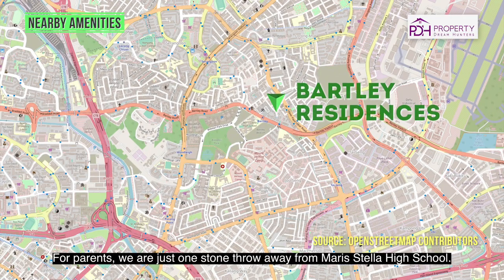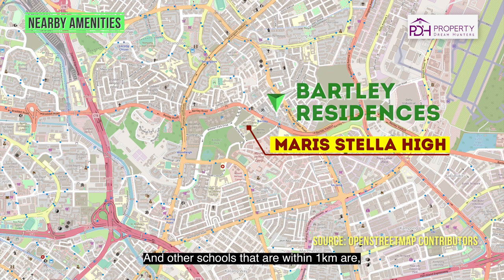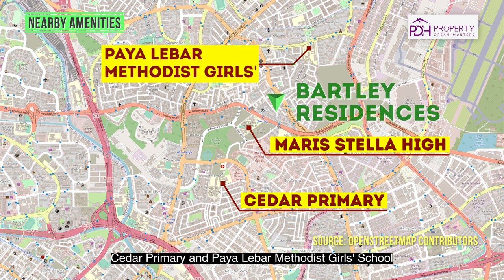For parents, we are just a stone's throw away from Maris Stella High School, and other schools within 1km include Cedar Primary and Paya Lebar Methodist Girls' School.